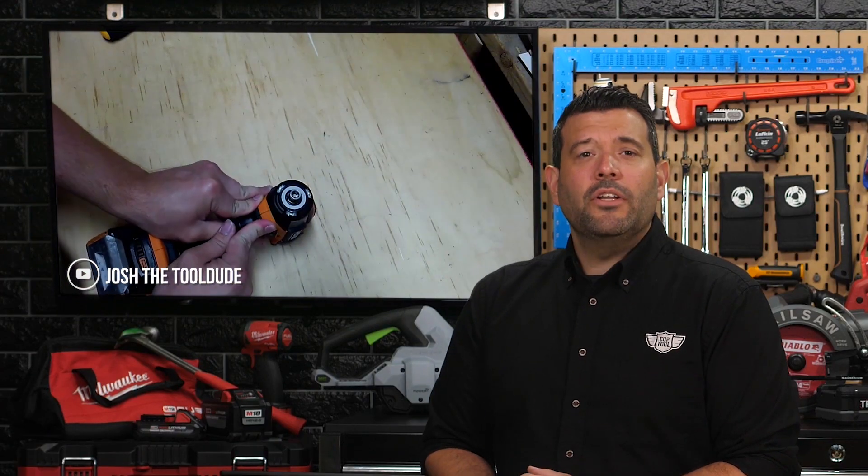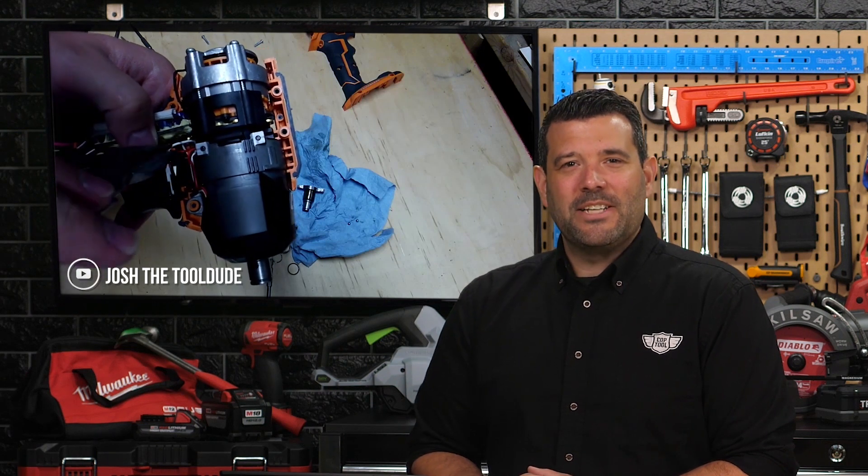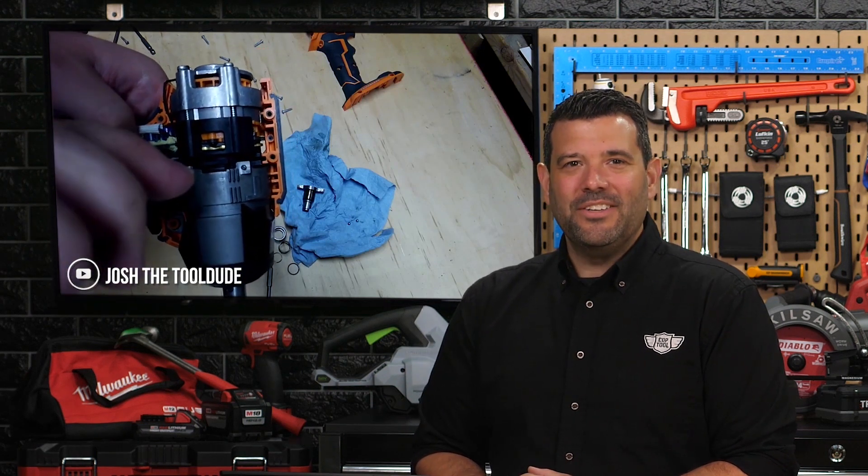Yeah, but you don't know how to fix tools. I keep forgetting that part. If you're looking for a mechanical challenge and the deal of the century on your next impact, swing by Josh the Tool Dude on YouTube.